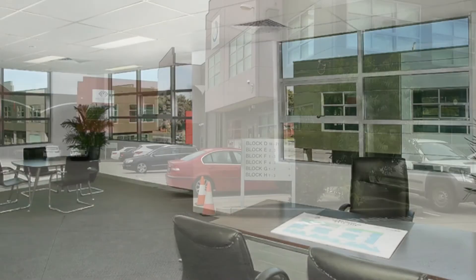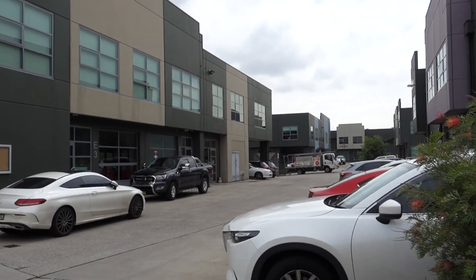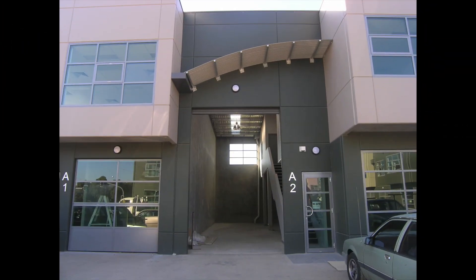This complex has a combination of high-tech and traditional warehousing, providing business accommodation for a wide variety of industries. Some units even feature all-weather loading.